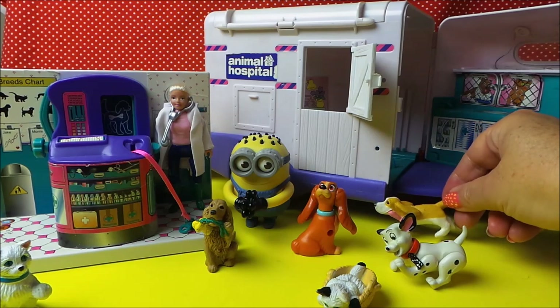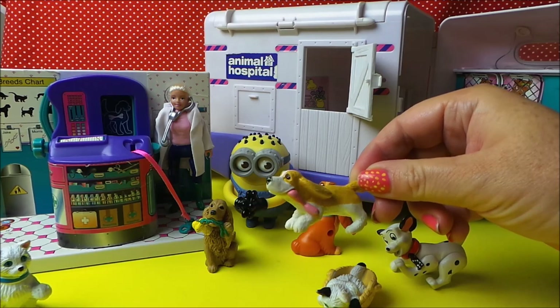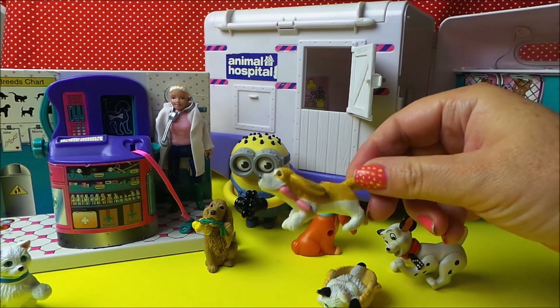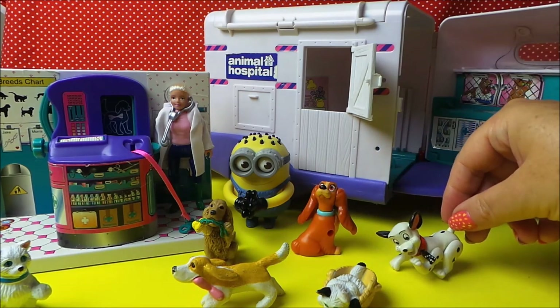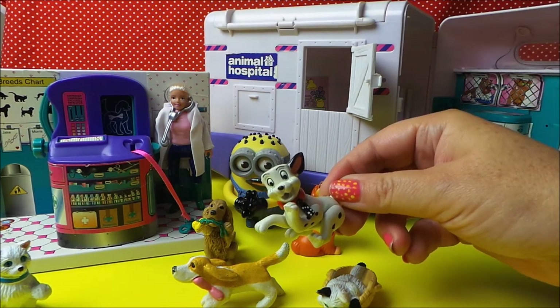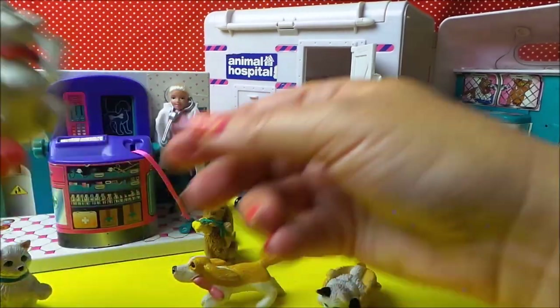We've also got a dog with some sausages — he's just been to the local butchers and has stolen the sausages, very naughty! And we've got Domino the Dalmatian, so Lucy's going to check out Domino.